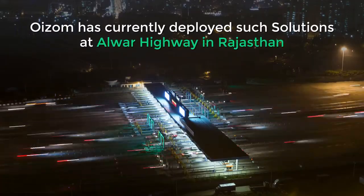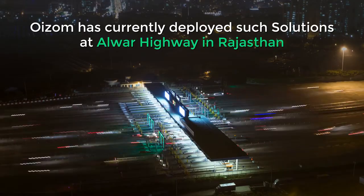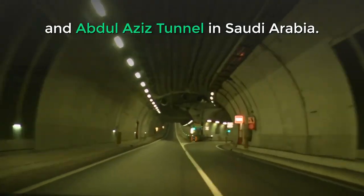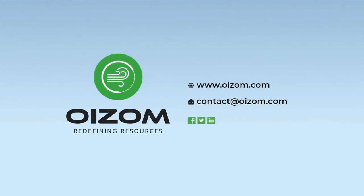Oizum has currently deployed such solutions at Alwar Highway in Rajasthan and Abdulaziz Tunnel in Saudi Arabia. To read in detail about how effective the solution is, click on the link in the description below.